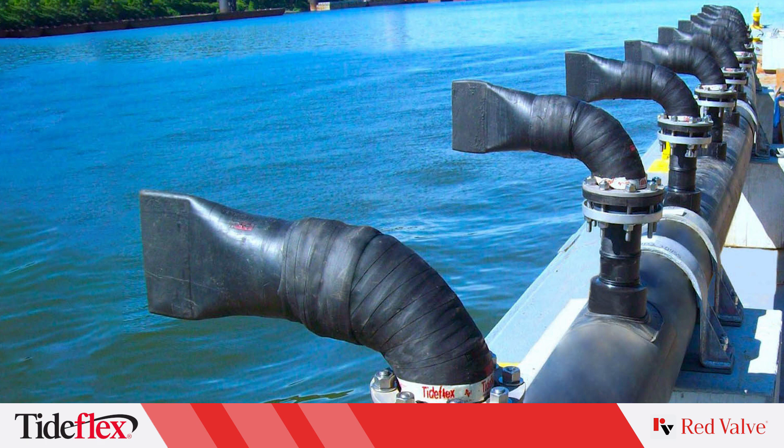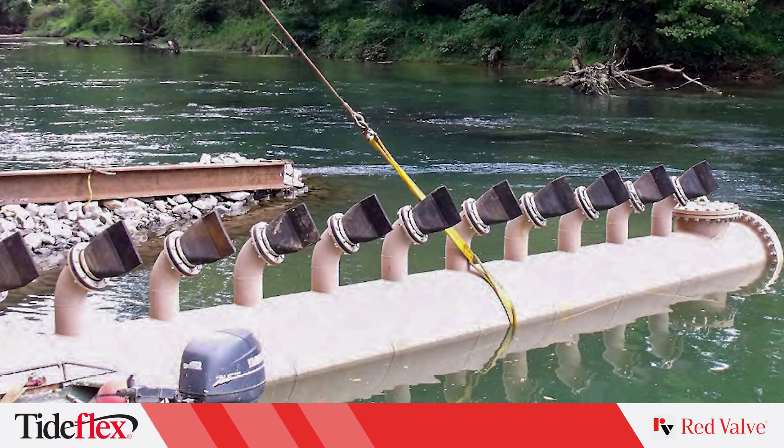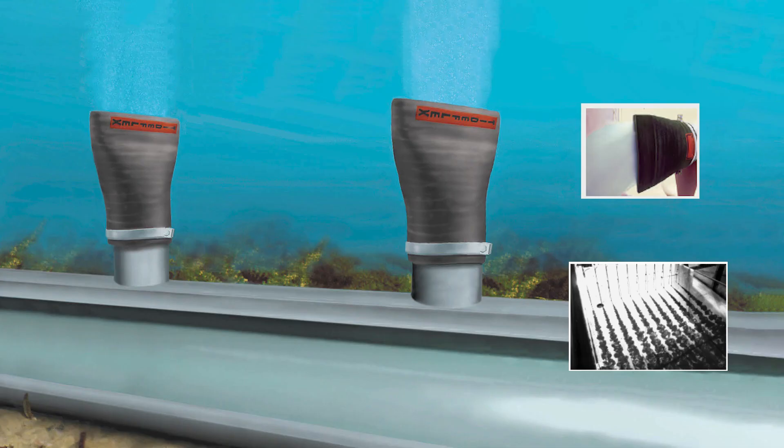Tideflex Diffuser Nozzles by Red Valve are the premier choice for effluent diffusion. The variable orifice of the Tideflex nozzle maximizes jet velocity at all flow rates. This, combined with the elliptical jet it discharges, produces rapid mixing and generates higher initial dilution.